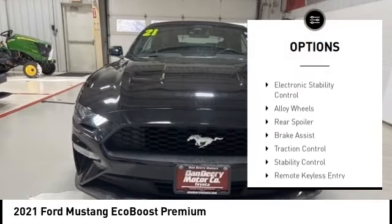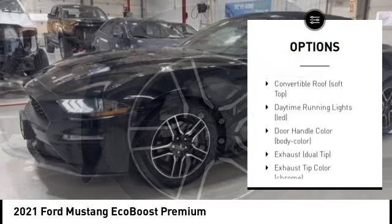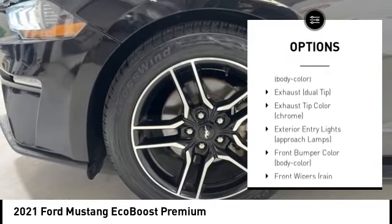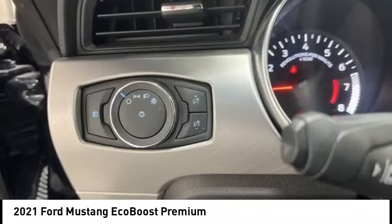Rain-sensing wipers, tire pressure monitoring system, electronic stability control, alloy wheels, rear spoiler, brake assist, traction control, stability control, remote keyless entry, fog lights.